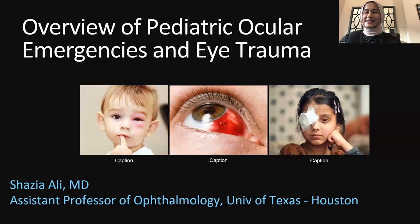Good morning, everyone. Thank you so much for joining us today. I'm honored to be able to present today on behalf of CyberSight an overview of pediatric emergencies and eye trauma. I've received so many wonderful questions from around the world, which I try to incorporate in this presentation. So we have a lot of topics to cover today, and we're going to move quickly and try to answer any questions in the remaining time.